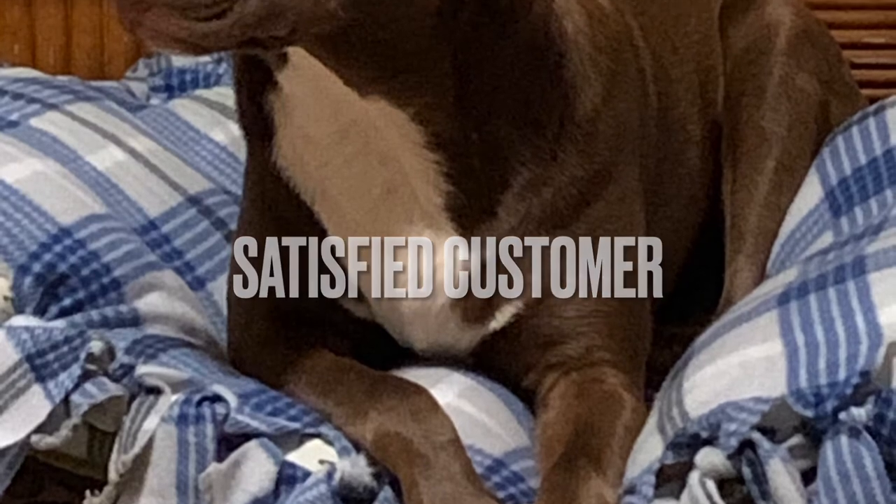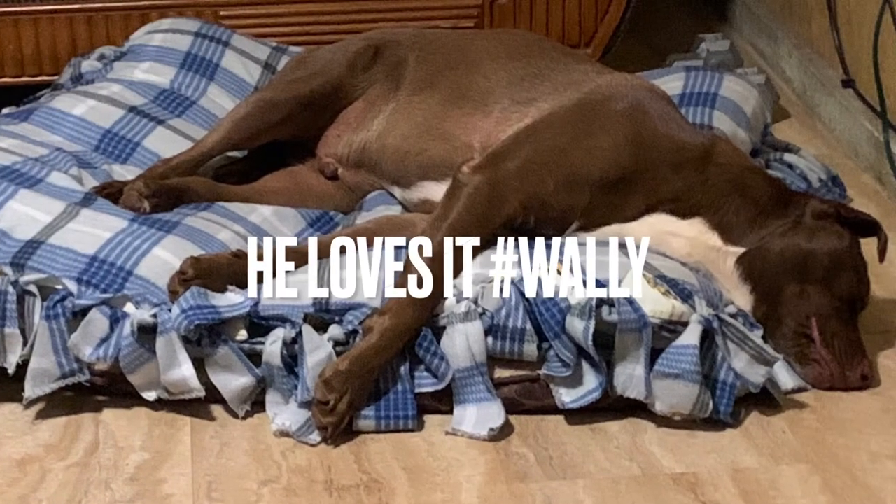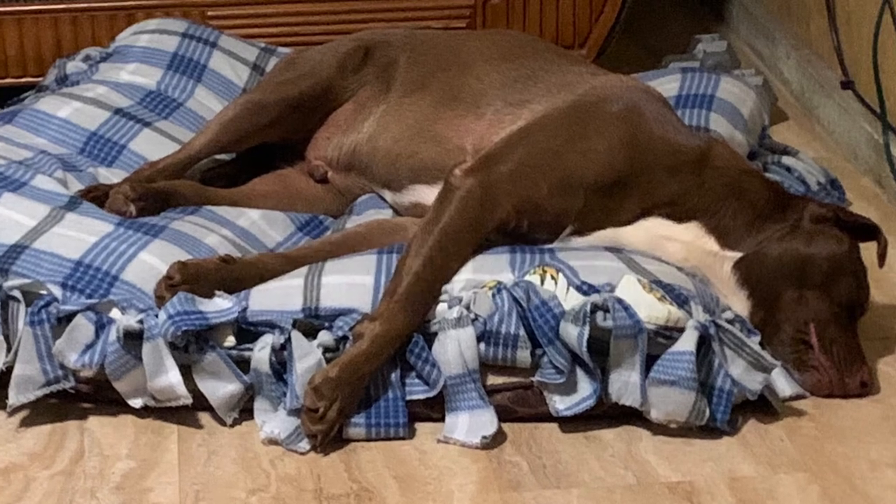And look who's happy — he loved it. And this made my heart so happy. Later on he just slept on it and broke it in. So good job.